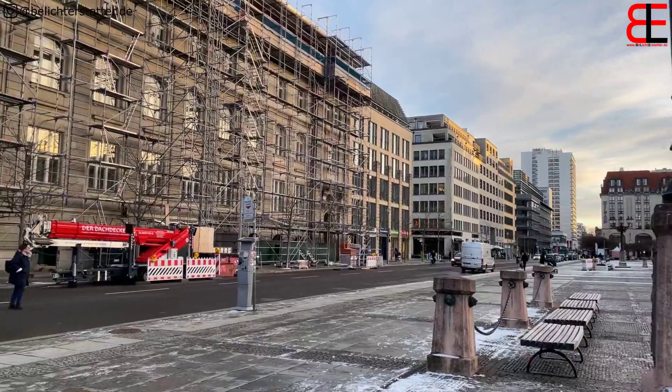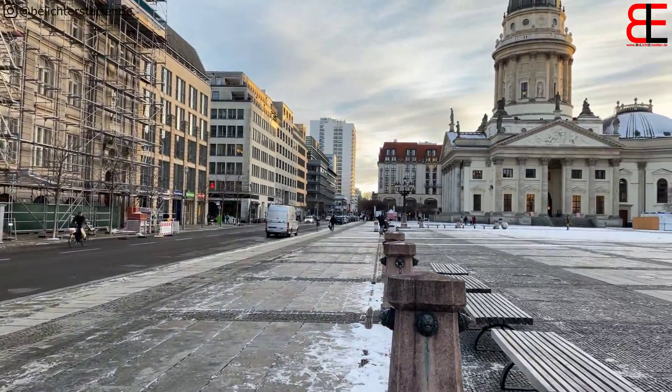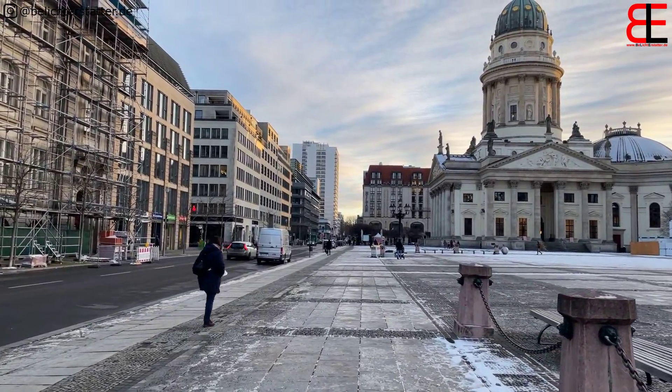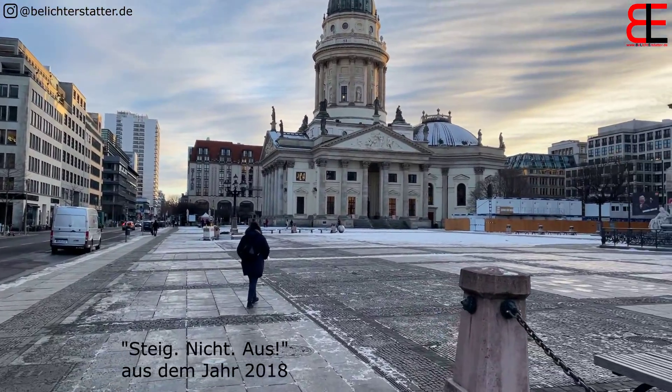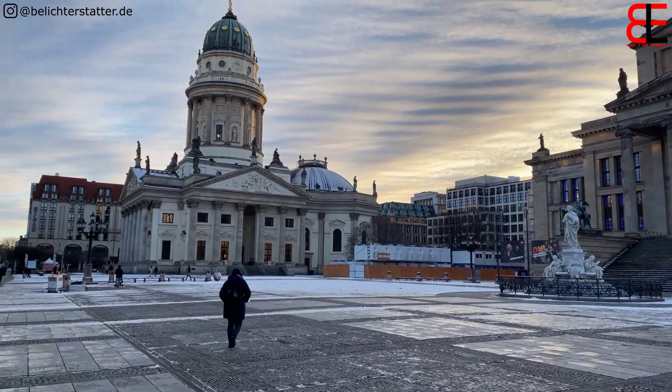Im Sommer immer ein bisschen mehr los. Ich bin hier auch schon mal an Dreharbeiten gelaufen, für einen Spielfilm mit Wouter und Wilke Möhring. Aber der Teil, wo jetzt die Baustelle da zu sehen ist, ist abgesperrt. Könnte man nicht lang.